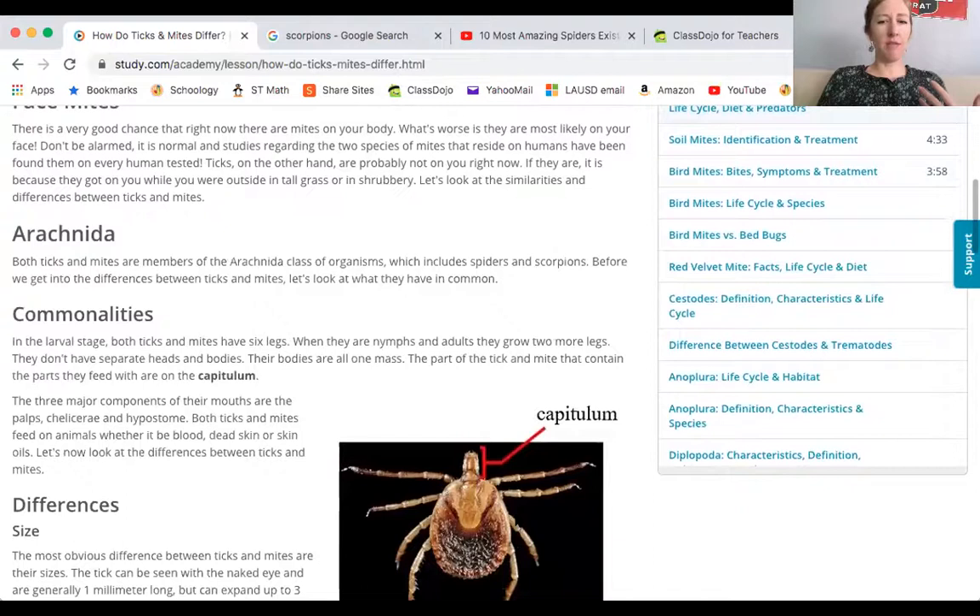They're mostly harmless. There are some that might give you a rash or make you itch. Overall, there are about 100,000 different species classified as arachnids. Of that 100,000, half of them are spiders — about 50,000 different kinds. Then about 48,000, so almost half, are ticks and mites. And then only about 2,000 different species are scorpions.